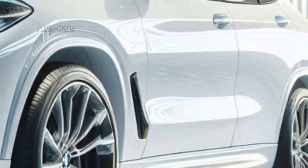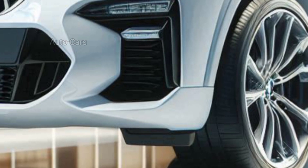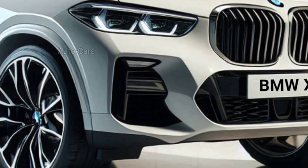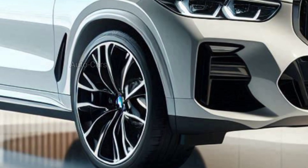Every element has been designed to provide an unparalleled driving experience. The base offering in the X4 lineup is expected to be a recognizable yet potent 2.0-liter turbocharged four-cylinder engine. The X4 M40i variant boasts a 3.0-liter turbocharged inline-six engine, renowned for its smooth power delivery and exhilarating character.